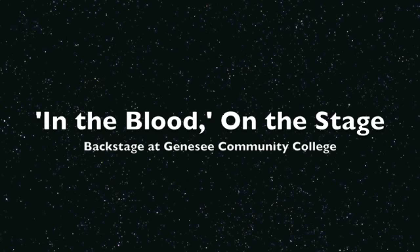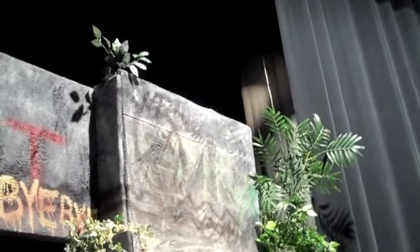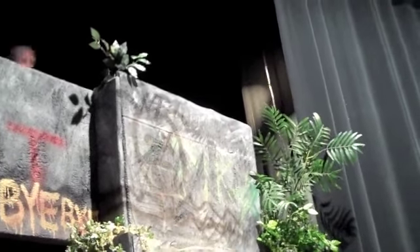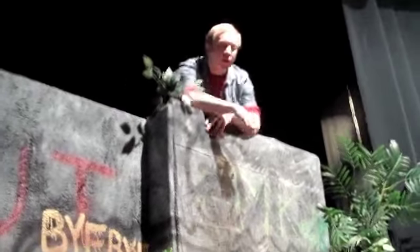The Forum Players at Genesee Community College open their spring season February 3rd with the emotionally charged drama, 'In the Blood.' Set in post-Katrina New Orleans, the show mixes traditional set design with multimedia.